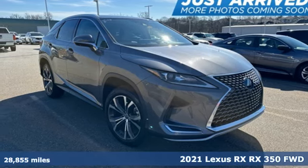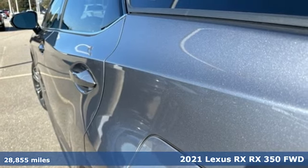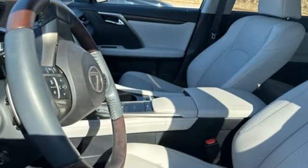Here's a 2021 Lexus RX. This RX is sophistication sharpened and luxury transformed. The untamed elegance will take you away and it comes with all the amenities you need.